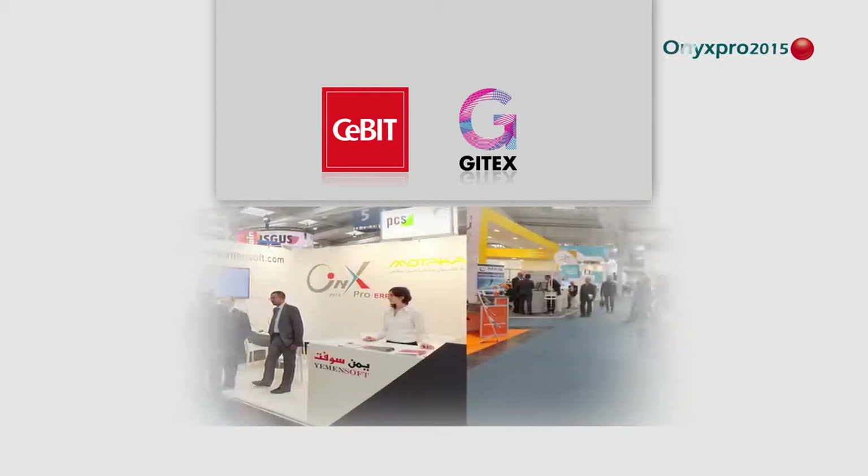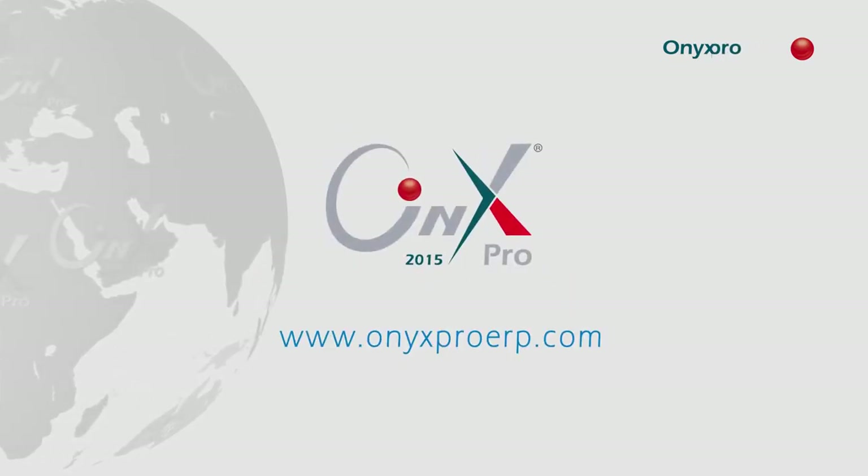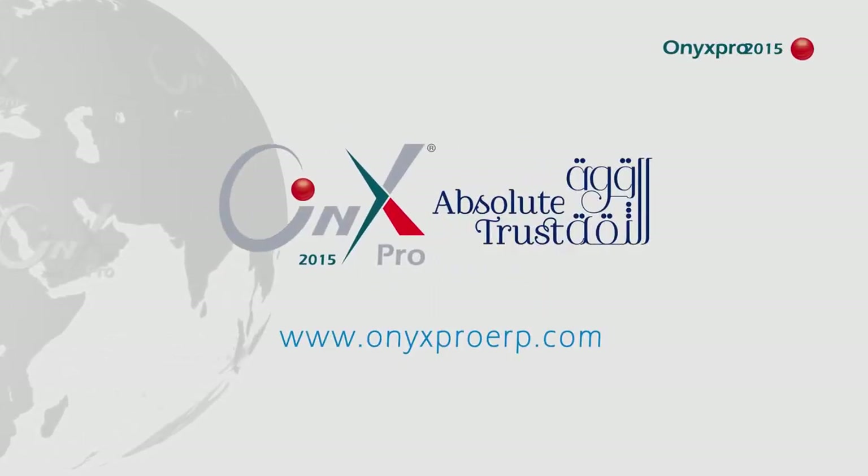For more information, visit www.onyxpro.erp.com. Onyx Pro 2015 — absolute trust.